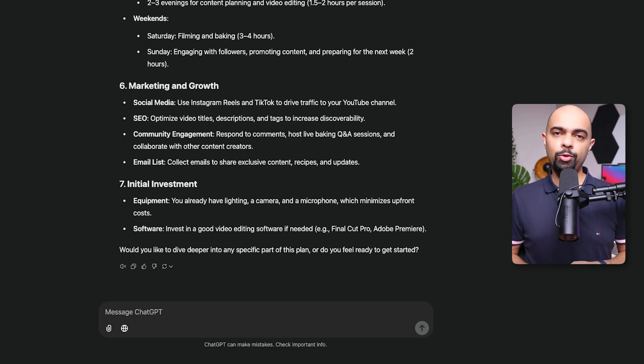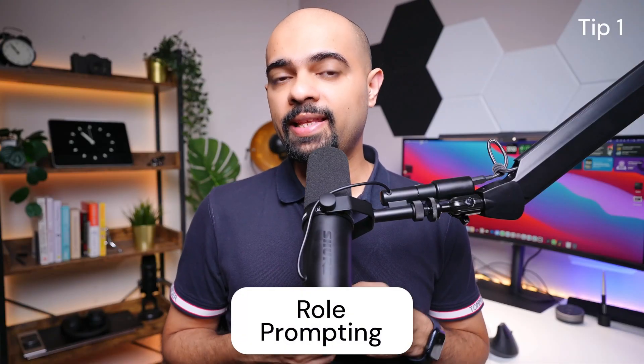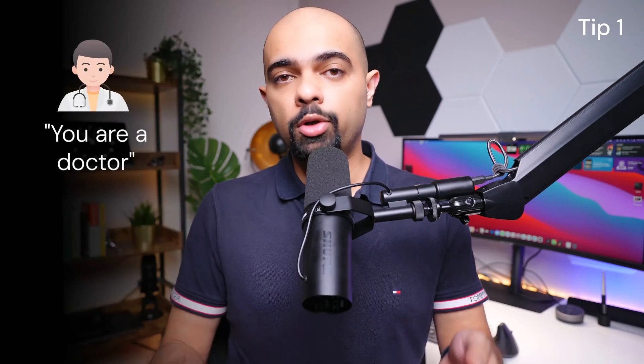Now before you use this prompt to figure out the right side hustle for you, here are three bonus tips to level up your prompt game. First tip: role prompting. Role prompting sets the AI into a certain role by including instructions like 'you are a doctor' or 'you are a lawyer' in the prompt. Setting roles gives the AI more context, helping it understand the question better and provide more accurate answers. You can also use this to prepare for an interview, negotiate with a customer, or prepare for a difficult conversation at work by asking the AI to play the role of the other party.